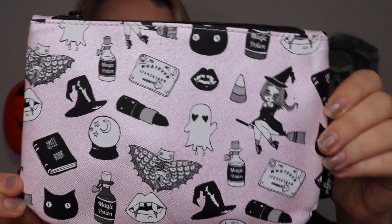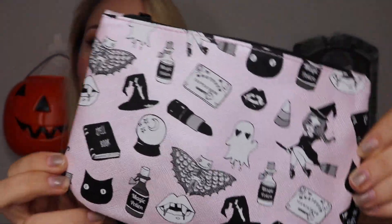This is the bag — I love this bag! Look, there's little ghosties and witches and magic potions, and the little zipper pull is a ghost, so this is really cute. I really like Halloween themed things. I want to order some Halloween themed stuff to unbox on my channel, but I don't know what to do yet, so hit me up with some suggestions and I'll get on that.